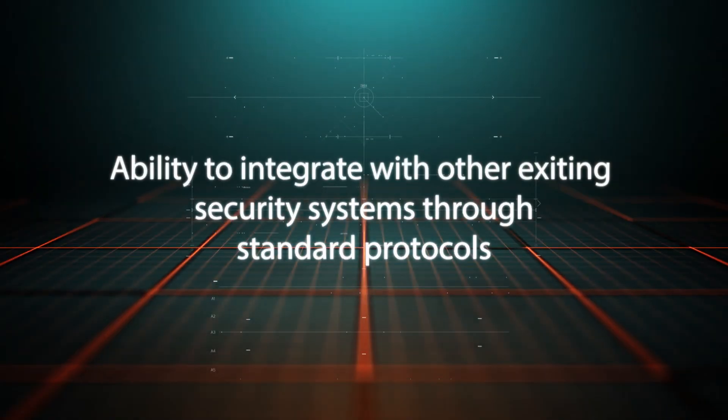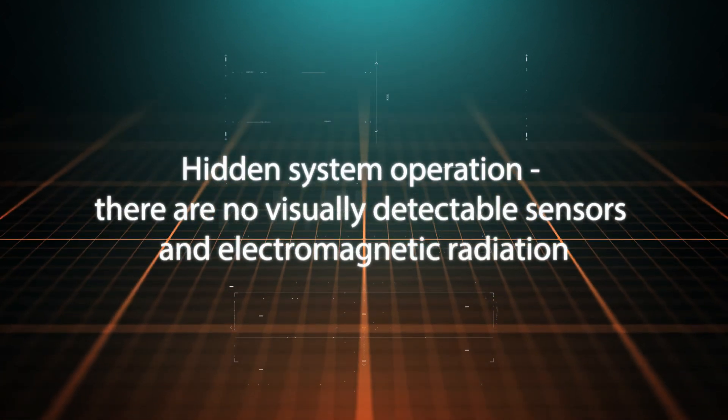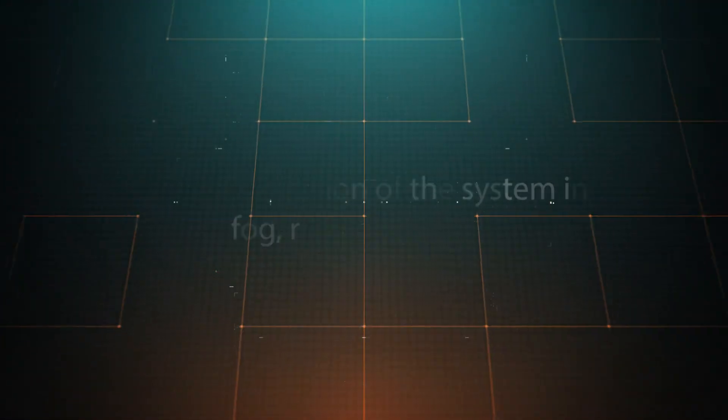Key advantages include: ability to integrate with other existing security systems, immunity to electromagnetic influences, hidden system operation, cheap and durable sensing element, and work in difficult weather conditions.